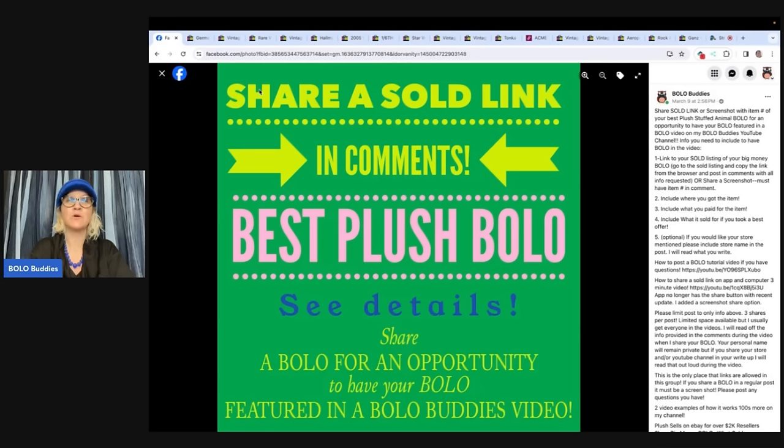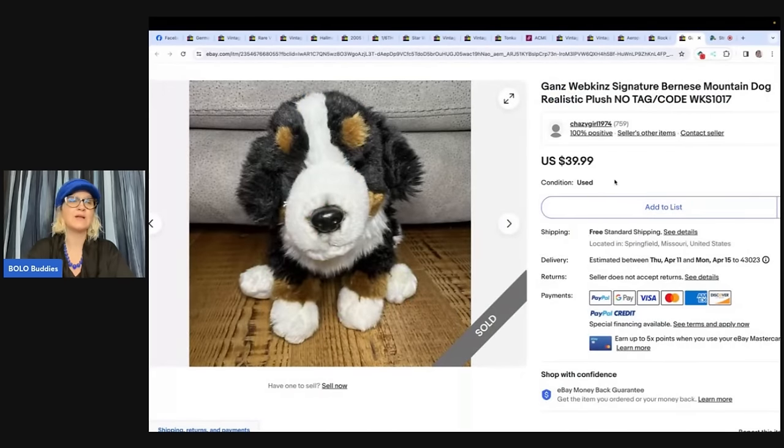You guys are welcome to go over to the Facebook group and share your bolo. If you would like a shout out to your YouTube channel or eBay store, just make sure you put that in the comments. So let's start with the first one: a Ganz Webkinz Signature Bernese Mountain Dog Realistic Plush, no tag, no code.